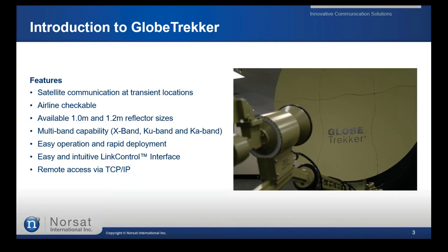We have options in 1-meter and 1.2-meter reflector sizes with multi-band capability — X-band, KU-band, and KA-band — all with only one base. You won't require multiple terminals for different bands. You can use the same terminal with different kits, enabling multi-band functionality.